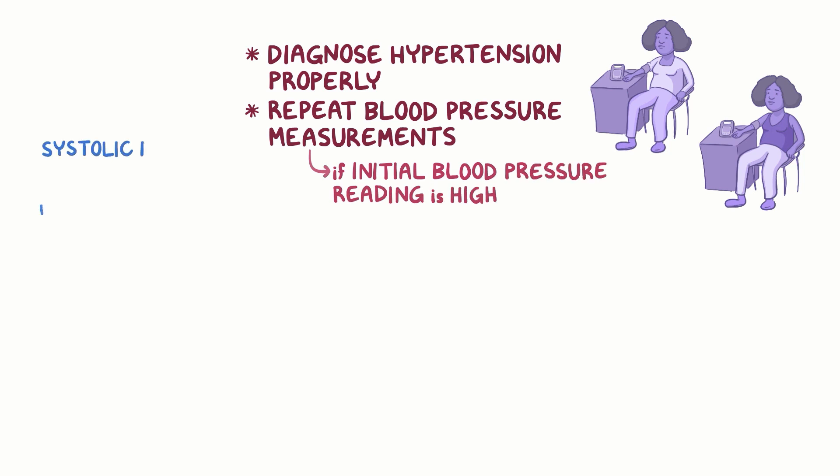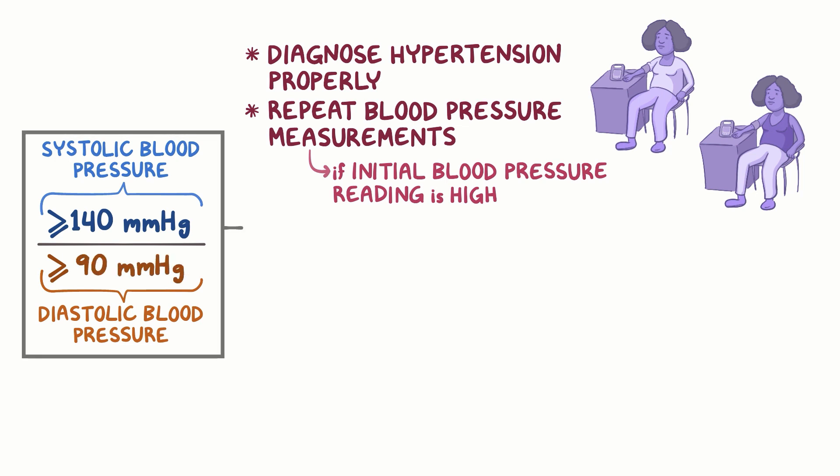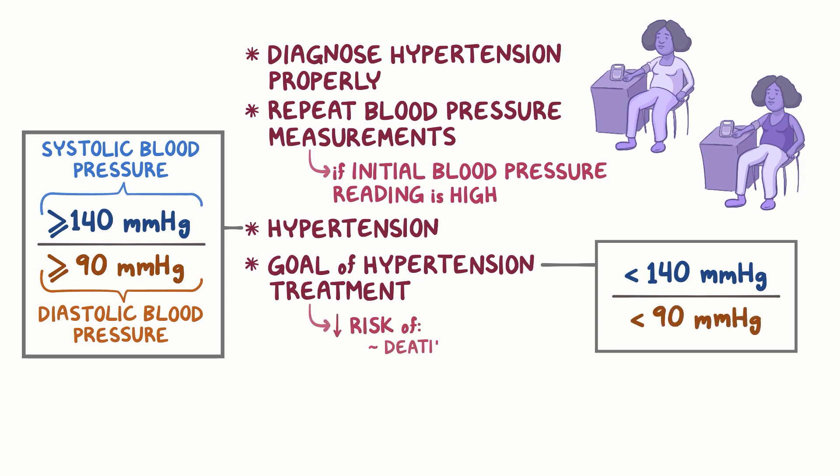Third, if systolic blood pressure is greater than or equal to 140 mm of mercury, or diastolic blood pressure is greater than or equal to 90 mm of mercury, the person has hypertension. Fourth, the goal of hypertension treatment is to lower systolic blood pressure below 140 and diastolic blood pressure below 90, to reduce the risk of death, heart attack, and stroke.